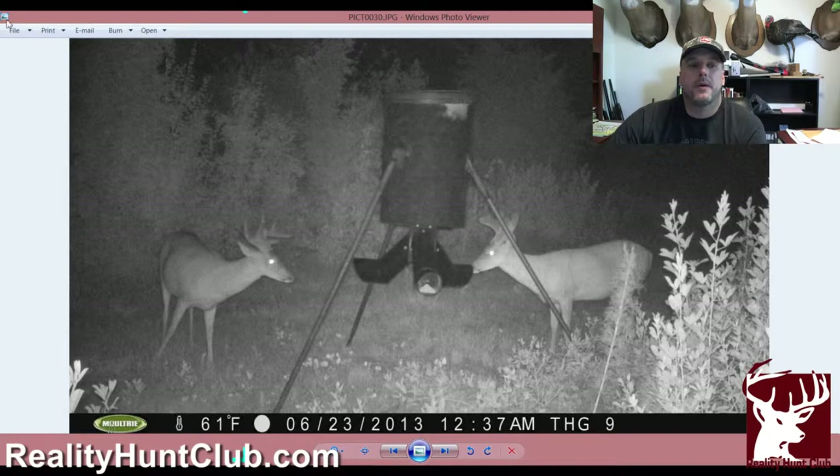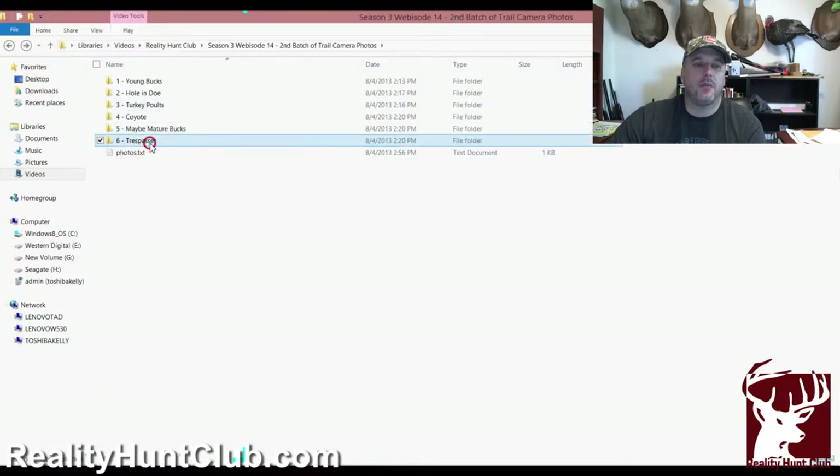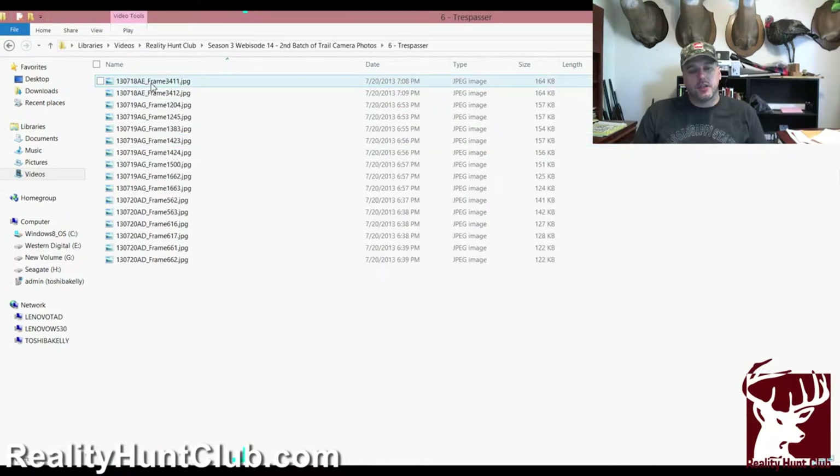Those are the only mature ones I would consider shooting at this time. We've got more immature bucks than mature. A lot of people say they would shoot those immature bucks — the twos and threes I just showed you — but most of the club members already have deer on the wall, so I would call them immature even though a three-year-old probably would be considered mature by some. Complicated enough? Anyway.